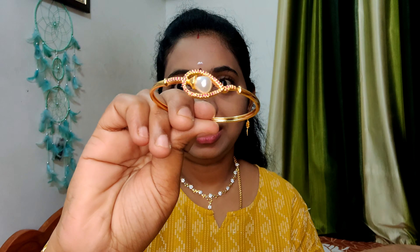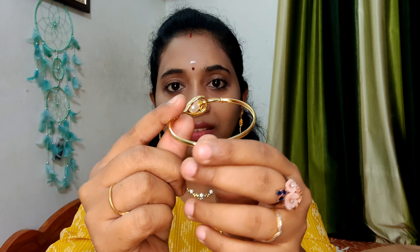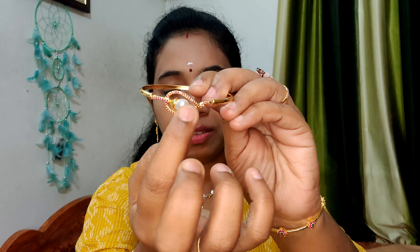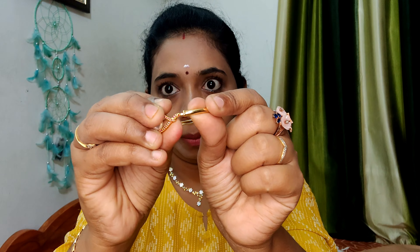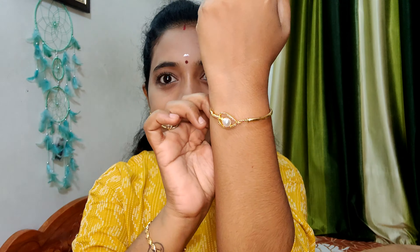The first bracelet is a golden color. In the center, it has a red color stone and a cute white pearl. You can see it here. Now we fix it like this — let's put it on and fix it. It is very cute — a very beautiful bracelet collection.